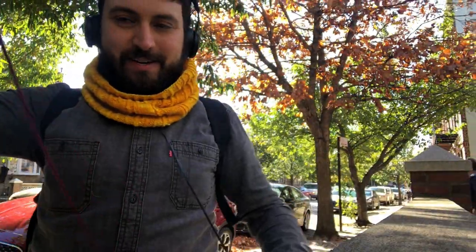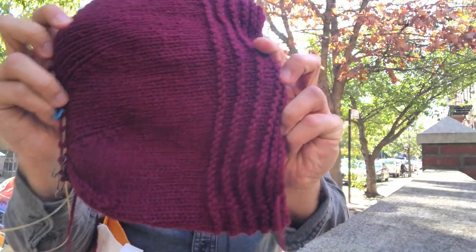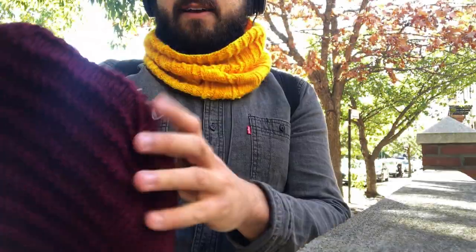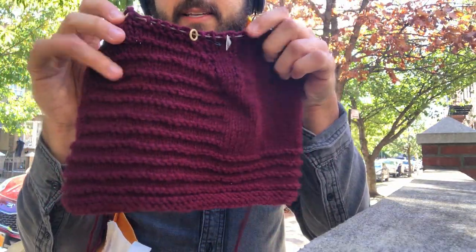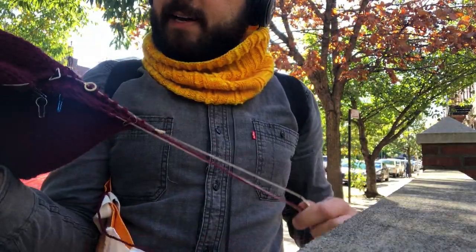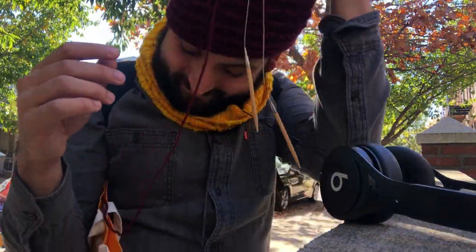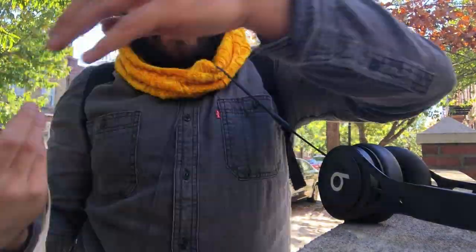Here's the yarn for the Helping Hands hat — a worsted-ish weight, very soft acrylic-polyamide. Here's the hat in progress on magic loop. I'm not doing any ribbing — it's like a garter fade where you have more space between decreases on the front side, giving it a little more garter texture.